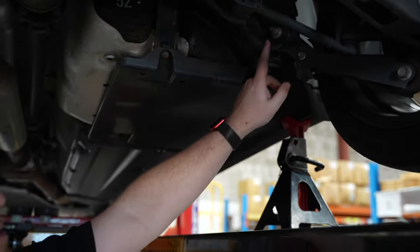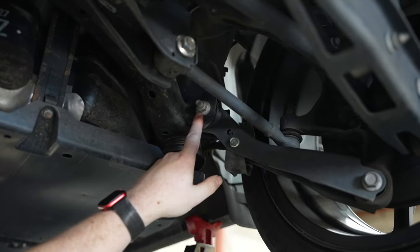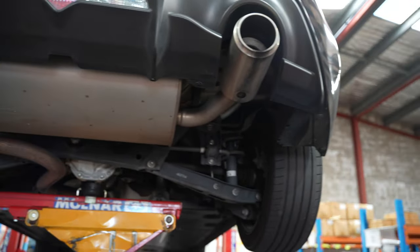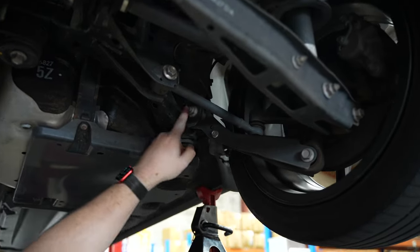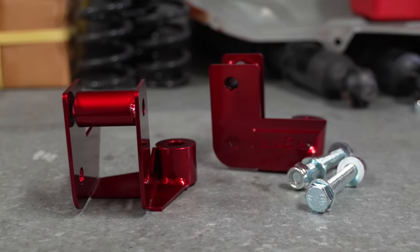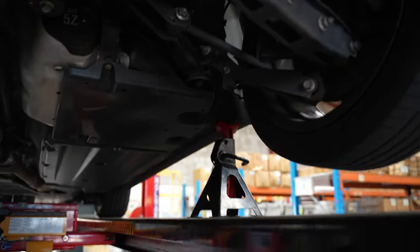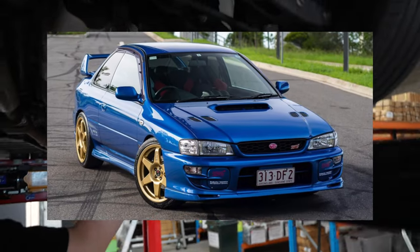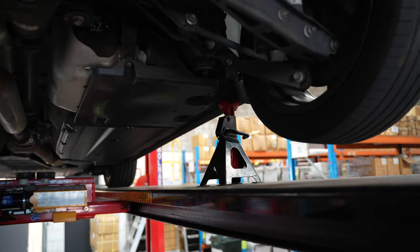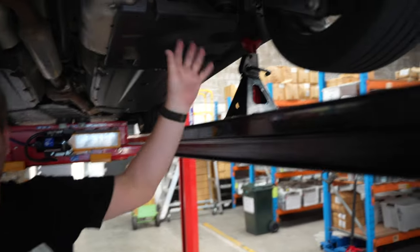So what we're doing is changing where this arm pivots at this point here — we're going to bring that down. At full droop you can see there's quite a steep angle on this arm, and even at ride height there's still a fairly decent angle on it. You'd rather that arm be pretty flat from a traction point of view. Because this rear end is from an Impreza, which is all-wheel drive, that steeper arm actually helps that car get rid of a little bit of the understeer that four-wheel-drive cars usually have — so that's a good thing for an all-wheel-drive car.